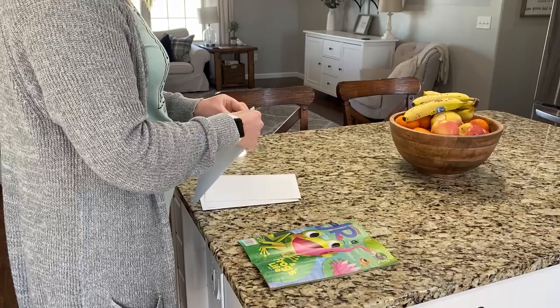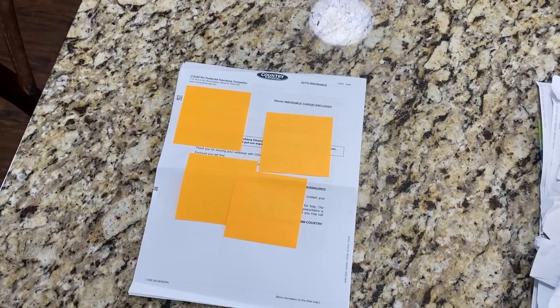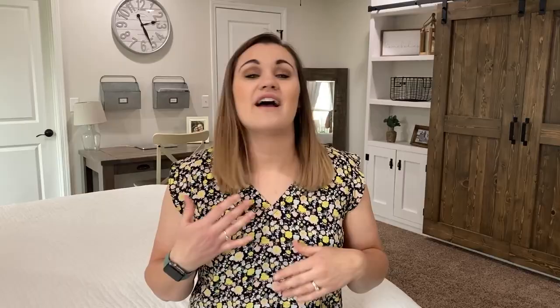Rather than having a mail bin or tray, I definitely recommend putting mail in a place where you have to deal with it immediately — either right when you bring the mail in or at the very least before you go to bed at night. For us, I quickly sort through the mail as it comes in. Anything that is junk goes straight into the recycle bin. Anything that needs to be shredded, I shred right then. It takes maybe 30 to 60 seconds, and I usually go from five to eight pieces of mail down to one or two.